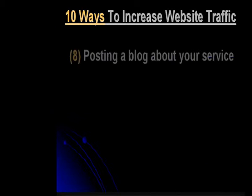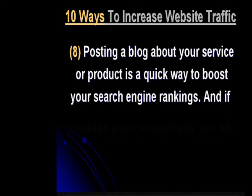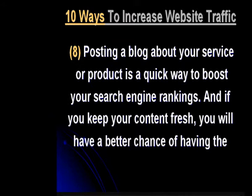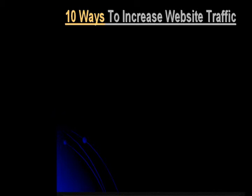Posting a blog about your service or product is a quick way to boost your search engine rankings. And if you keep your content fresh, you will have a better chance of having the search engines finding your site.